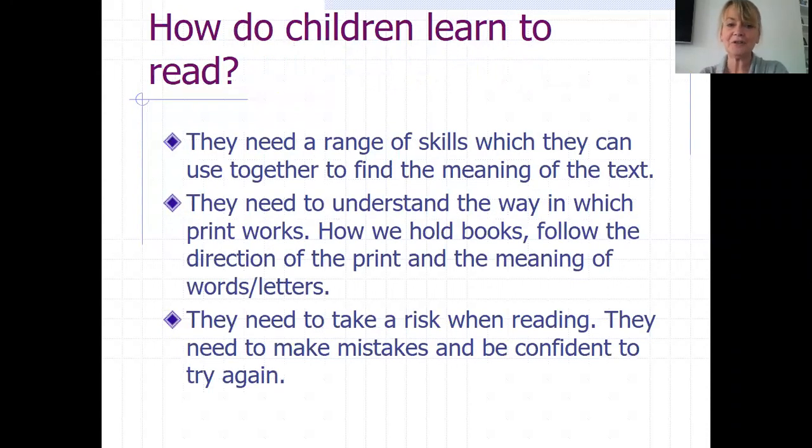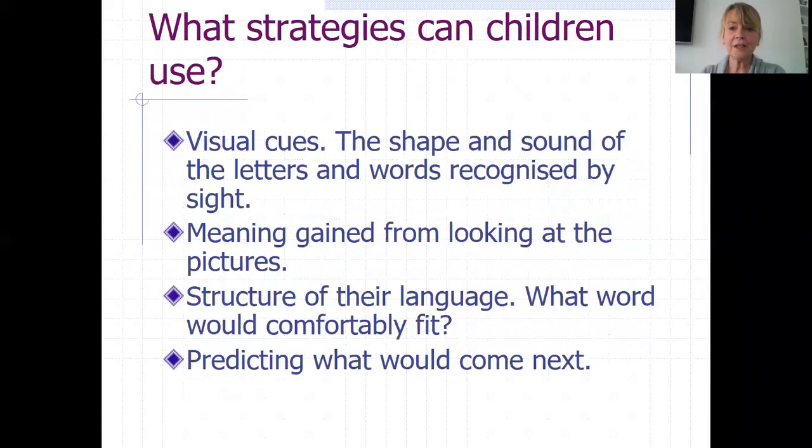So how do children learn to read? They need a real wide range of skills they can use together to find the meaning of the text. They need to understand the way that print works, how we hold books, follow the direction of the print and the meaning of the words and the letters. They need to take risks when they're reading, make mistakes and be confident to try again, and see mistakes as a way of learning. The strategies they need to develop include using visual cues — the shape and the sound of the letters and the words recognised by sight — which follows on directly from their learning of phonics in school.